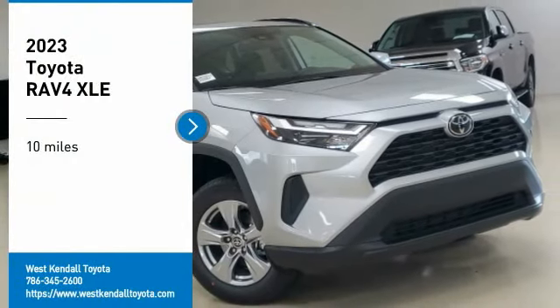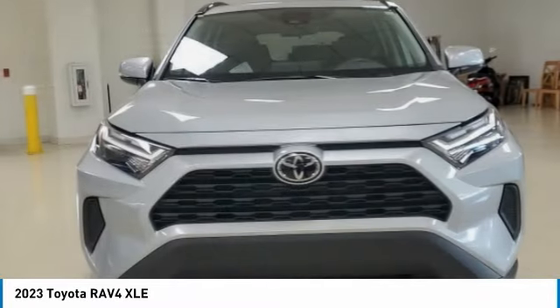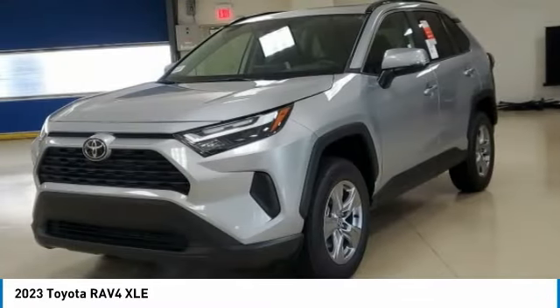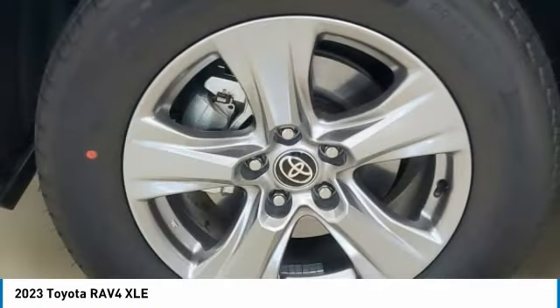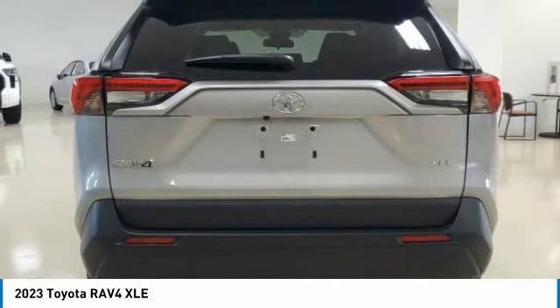Looking for the right vehicle? Check out the 2023 RAV4. The RAV4 is one of the most fuel-efficient SUVs in its class. Versatile and efficient, the RAV4 mixes the comfort and drivability of a sedan with the benefits of an SUV.